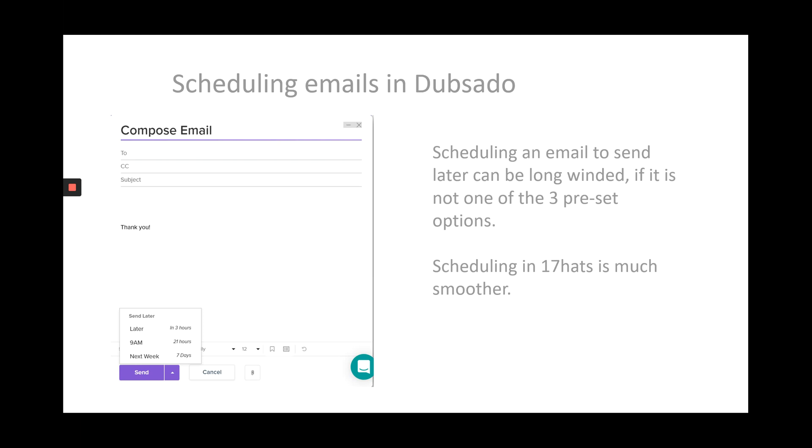In Dubsado, if you want to schedule an email to go out later, there are three preset options: in three hours' time, 9am the next morning, or seven days from this time. If you want to schedule any emails outside of those three preset options, it's a long-winded process — you first have to select one of those options, then in the project go into the workflow section, enter the workflow and amend the time and date. Much easier in 17hats — you just click send later, choose the date, choose the time, and it's done.